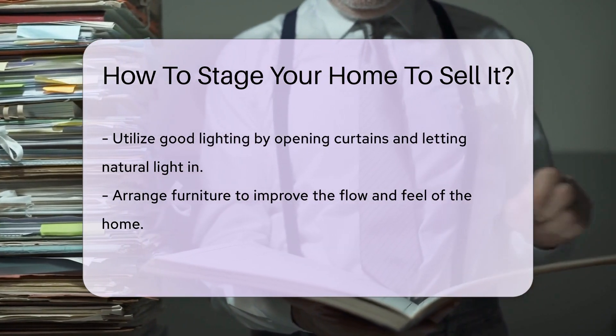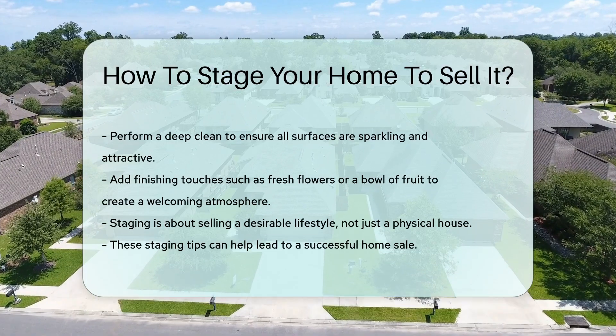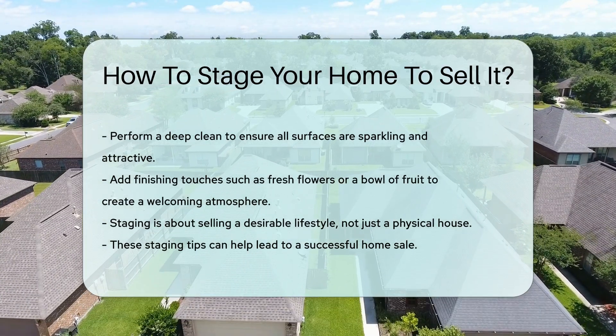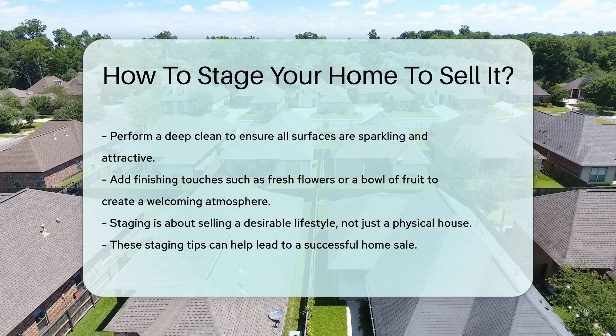Finally, add some finishing touches. Fresh flowers or a bowl of fruit can add a homey feel. Remember, staging is about creating a mood. You're not just selling a house — you're selling a lifestyle.